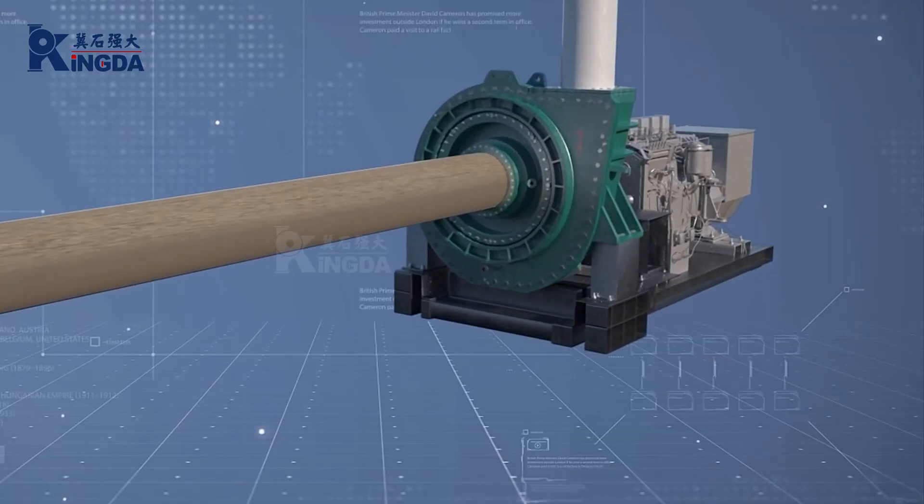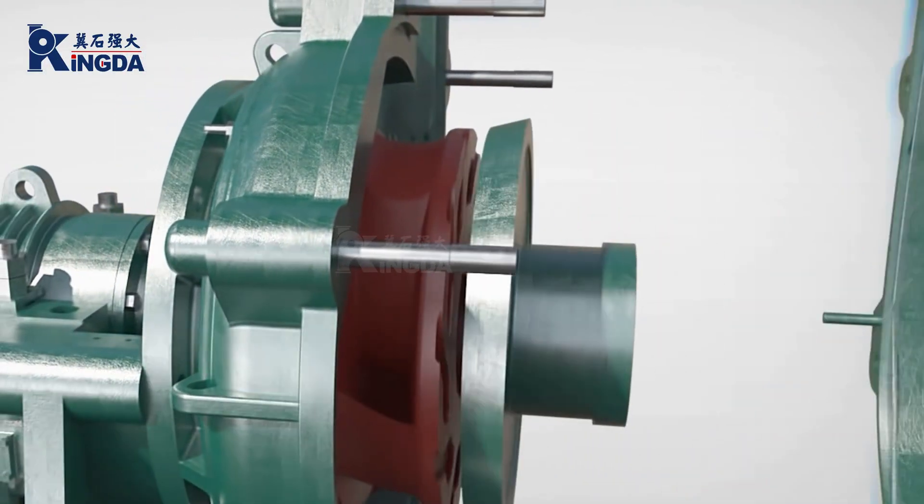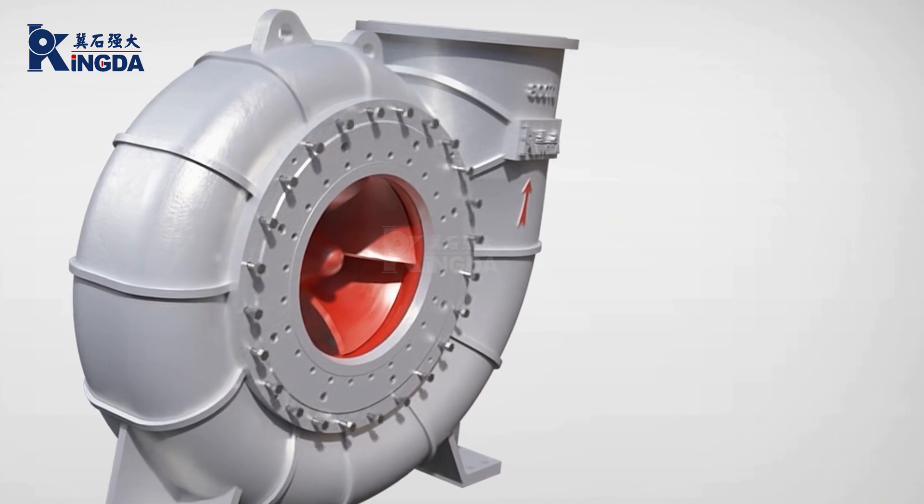Rugged design. To withstand heavy loads and high pressures, these pumps have extremely rugged internal components such as impellers and pump casings.